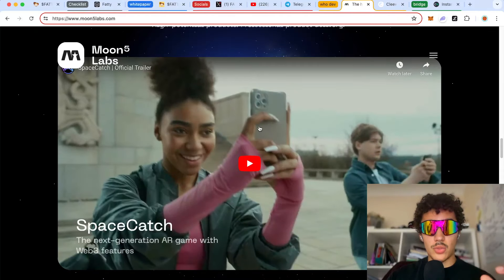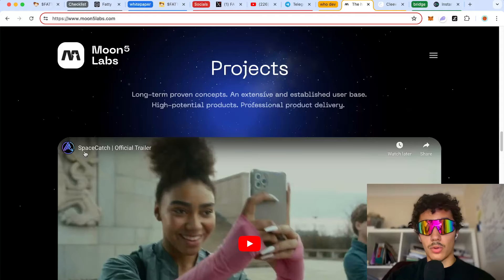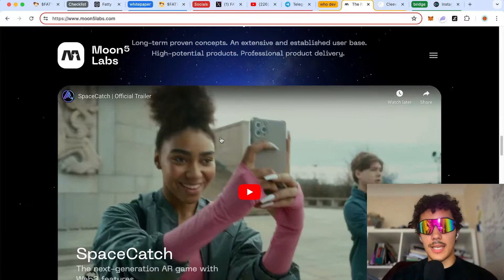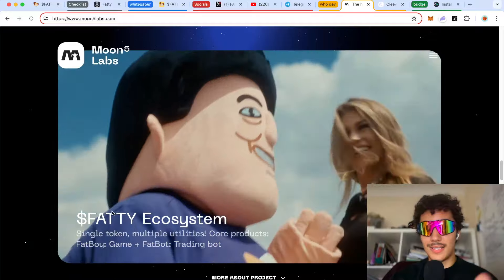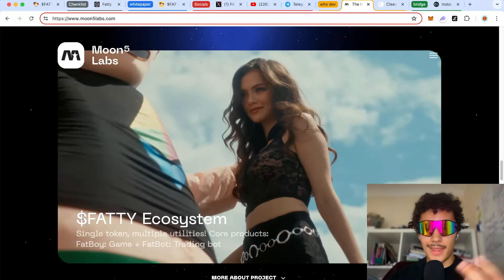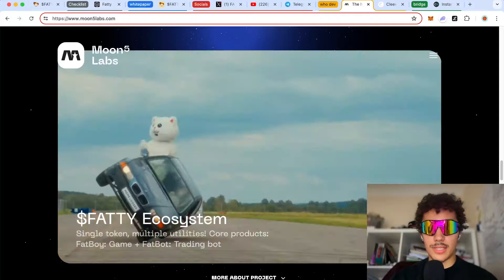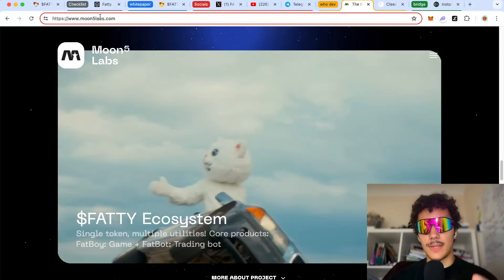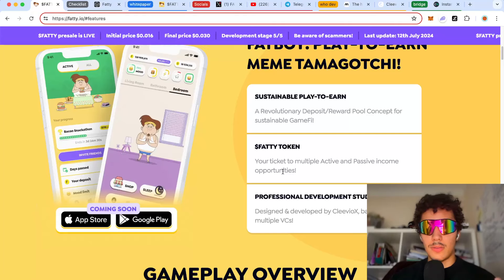Scrolling through MoonLabs' portfolio, one project they worked on called Space Catch did roughly a 70x, which is pretty sick. As you scroll further down, they mention Fatty because they are developing it and are part of the whole ecosystem. That kind of credibility is exactly what I like to see.